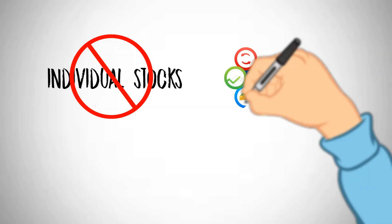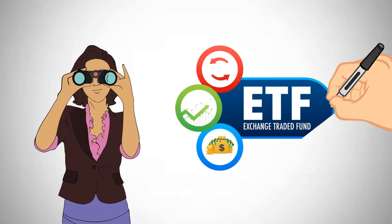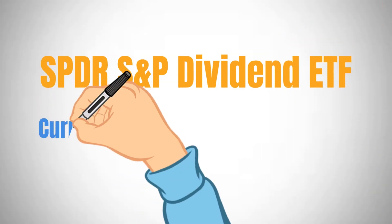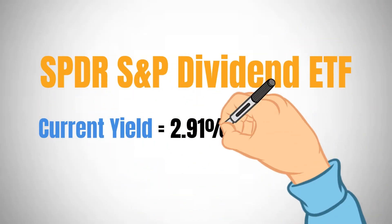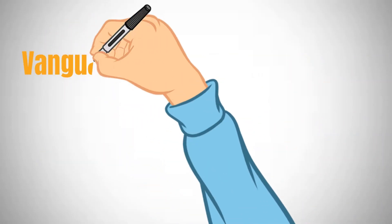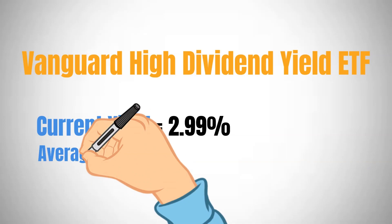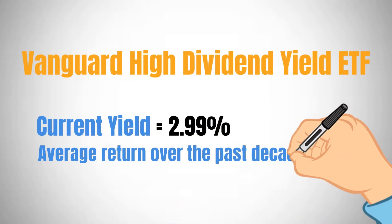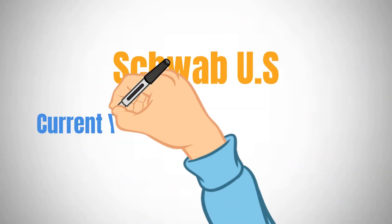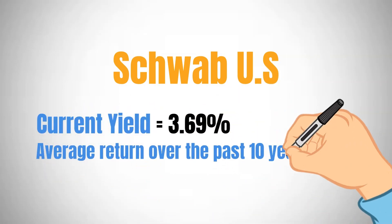Instead of buying individual stocks, you might invest in exchange-traded funds that focus on dividend-paying companies. Notable ETF options include the SPDR S&P Dividend ETF currently yielding 2.91% with an average 10.23% return over the past decade, the Vanguard High Dividend Yield ETF featuring a 2.99% current yield and 10.45% average return over the past decade, and the Schwab U.S. Equity Dividend ETF currently yielding 3.69% with a 14.61% average return over the past 10 years.